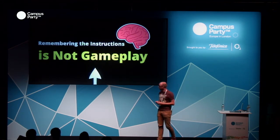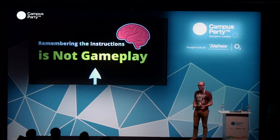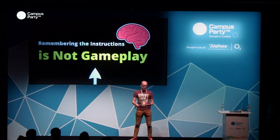Remembering instructions is not gameplay. That was 10, 15 years ago — it's not gameplay anymore. It should be intuitive, easy to pick up, and something that's enjoyable to interact with.